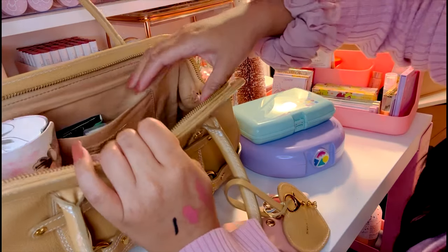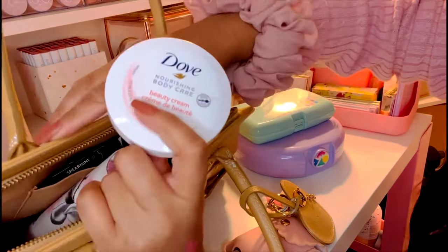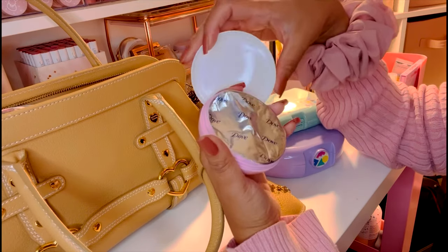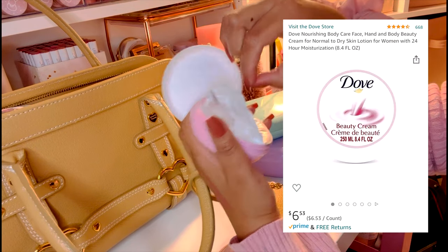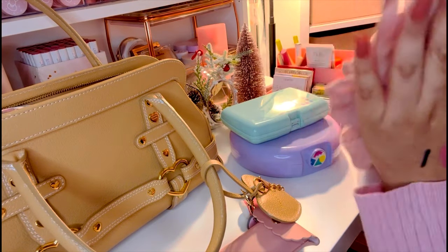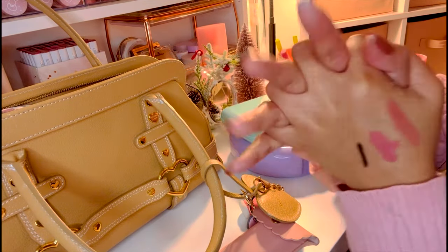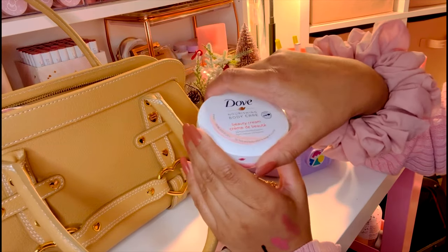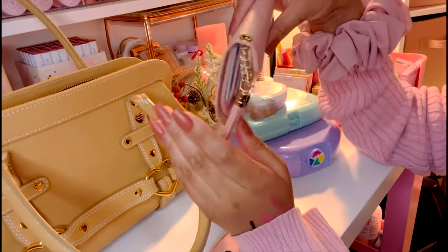The last thing I have is Dove Nourishing Body Care. I got this one at Dollar Tree, but you can also find them on Amazon — I'll link both options. These cute pen-style creams are perfect for your purse. They provide moisturization and hydration, which is essential since using so much hand sanitizer really dries out your hands. Dove is definitely one of my favorite body care brands.